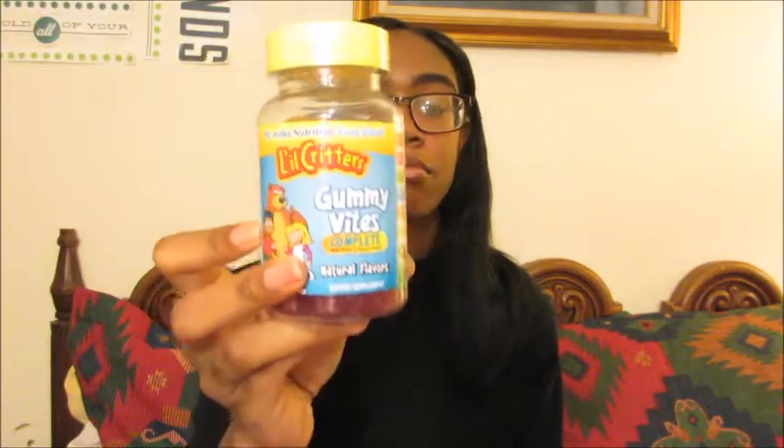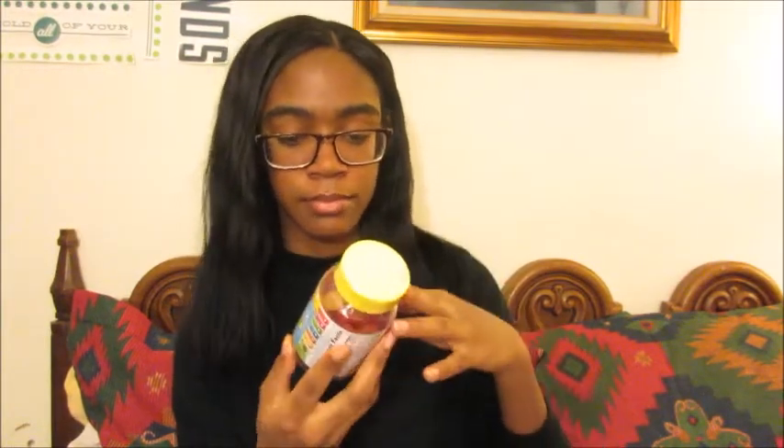Vitamin-wise, you're supposed to take a lot of vitamin C when you're sick. The store didn't have much, so I just got gummy vitamins — the L'il Critters gummy bites, which have vitamins A, B, C, D, and E. I really like gummy vitamins; they're easier to take than horse pills. I take two of these.